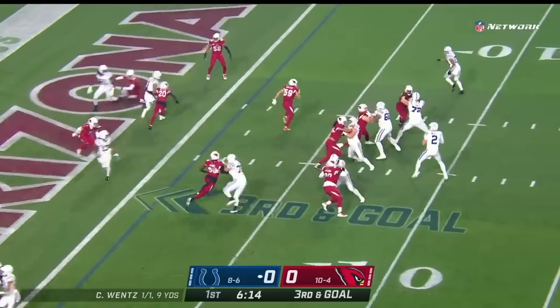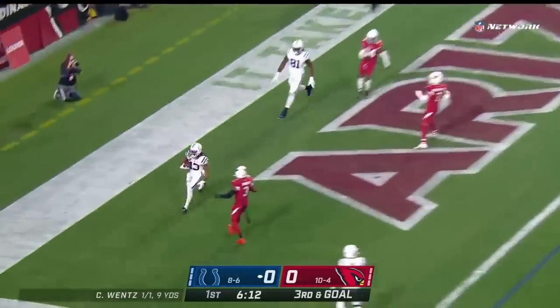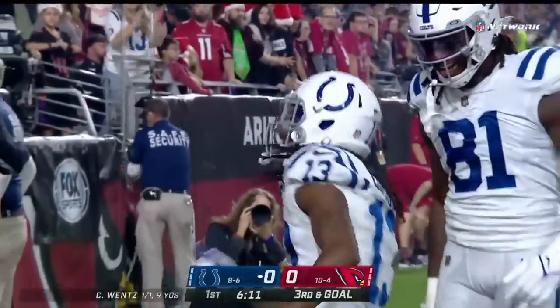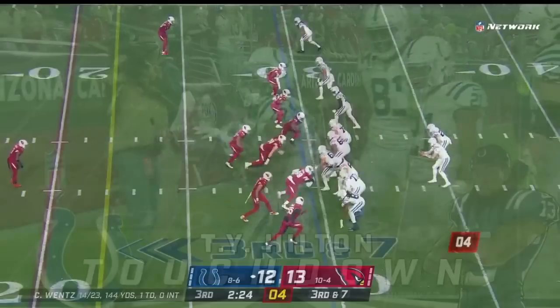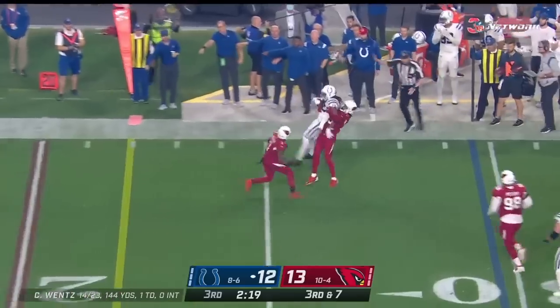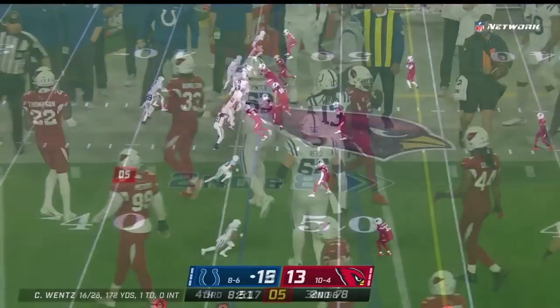Wentz will look to throw. He pumps, he throws — he's got a touchdown to T.Y. Hilton. Here come the Cardinals. They roll Wentz away from pressure and he delivers right on the money to T.Y. Hilton.